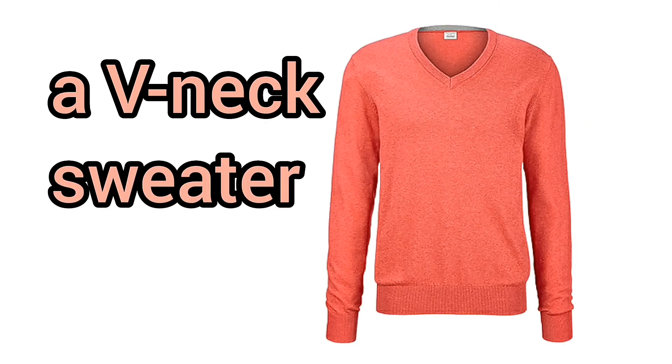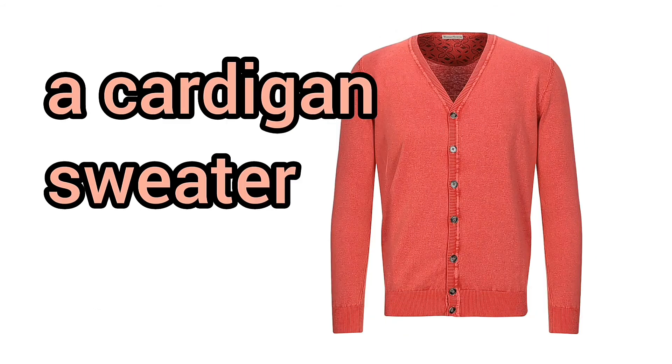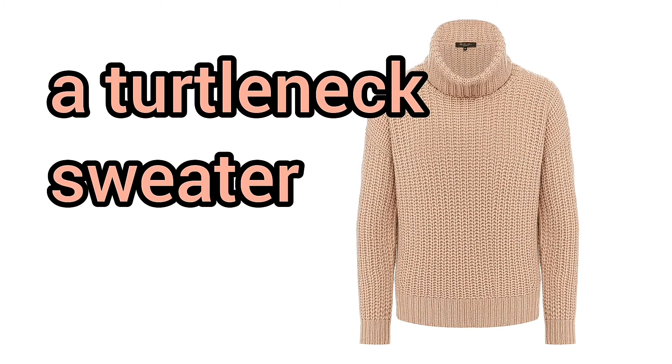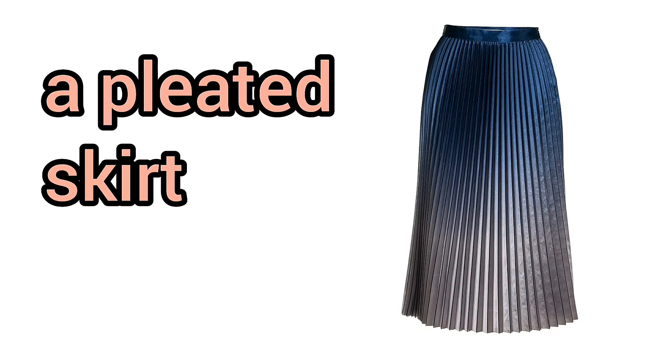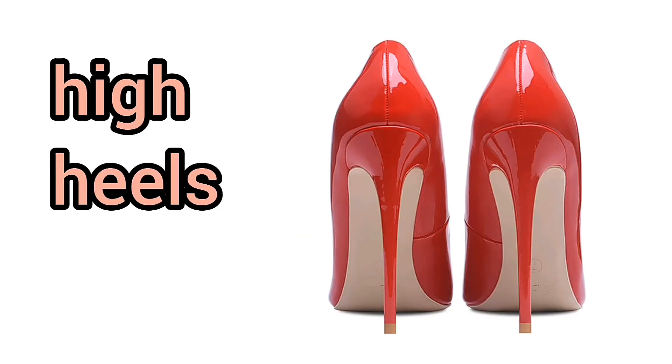A v-neck sweater. A crew-neck sweater. A cardigan sweater. A turtleneck sweater. A skirt. A tight skirt. A straight skirt. A pleated skirt. A long skirt. A high heel. High heels.